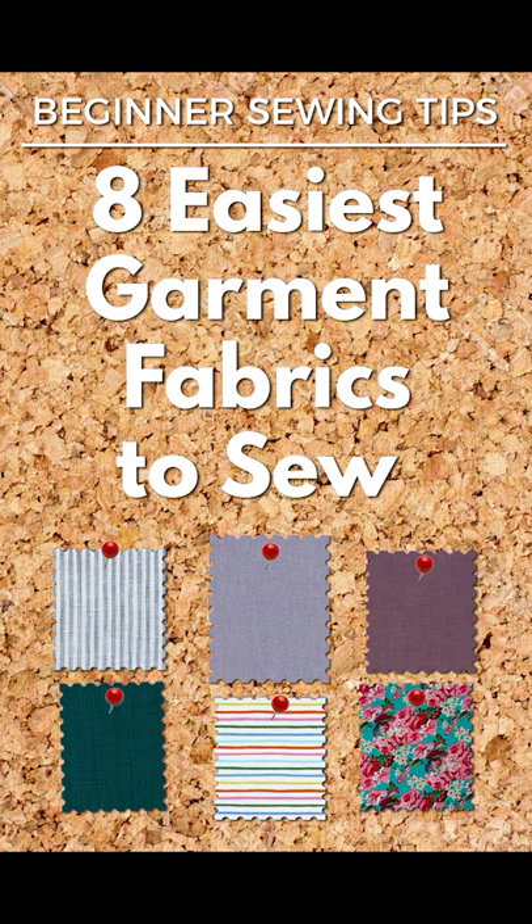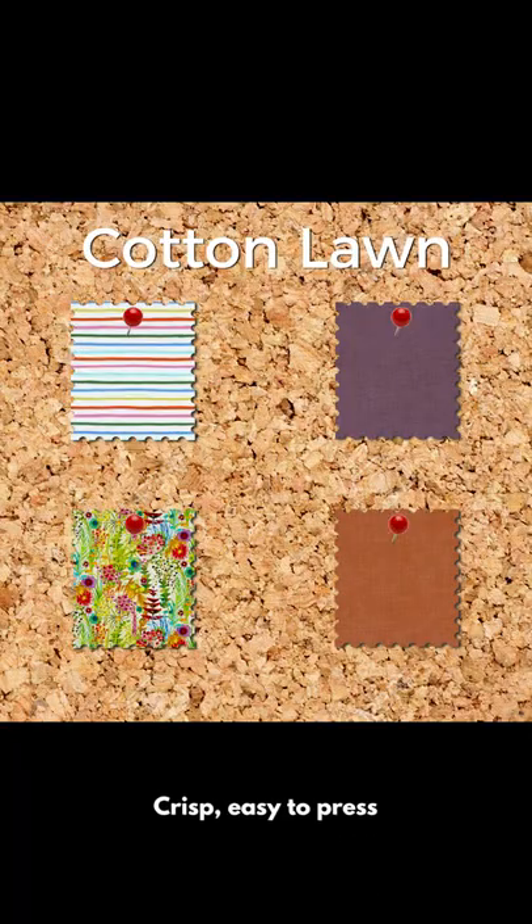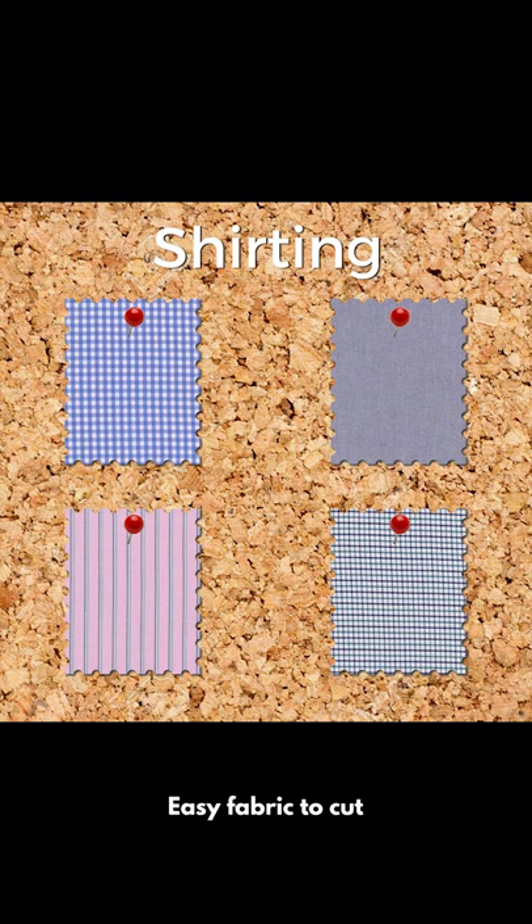Let's make it easy on ourselves and talk about fabrics that are easy to sew. Smooth lawn feels luxurious against your skin. Shirting is a little less smooth than lawn, which makes it ever so slightly easier to handle.